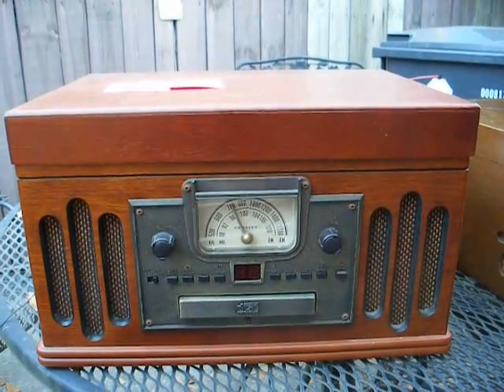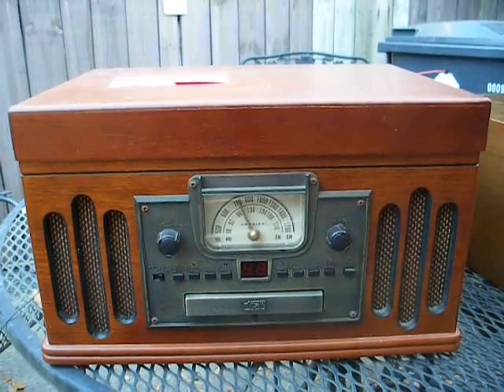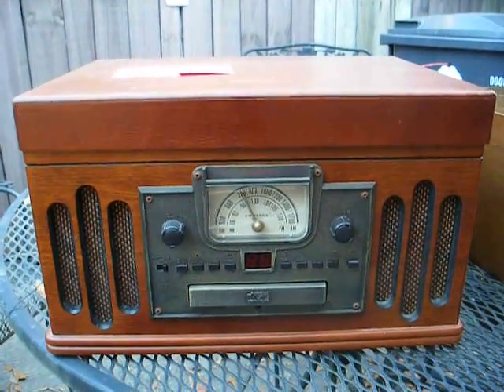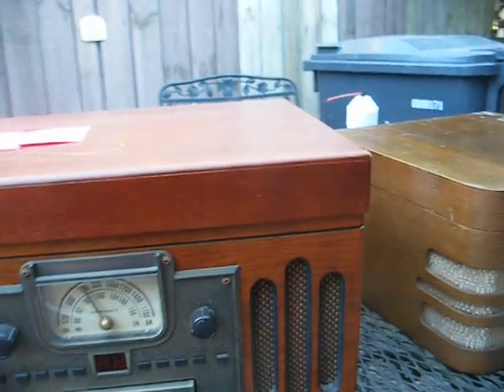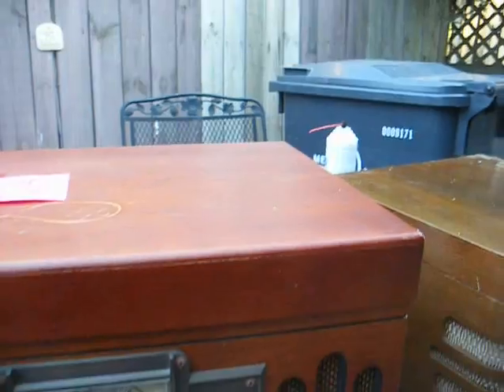This is Radio TV Phono Nut, and what you see is a lovely handcrafted Crosley AM FM radio, CD player, cassette player, and record player, all built together. I picked this up at the flea market for a bargain basement price.